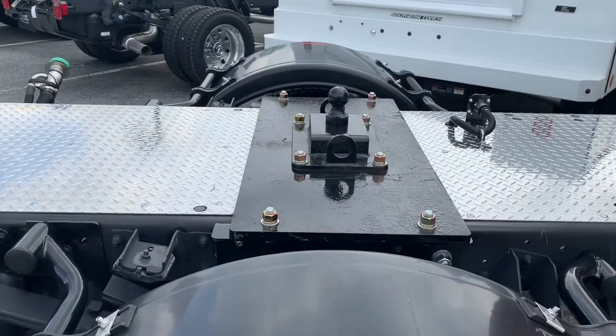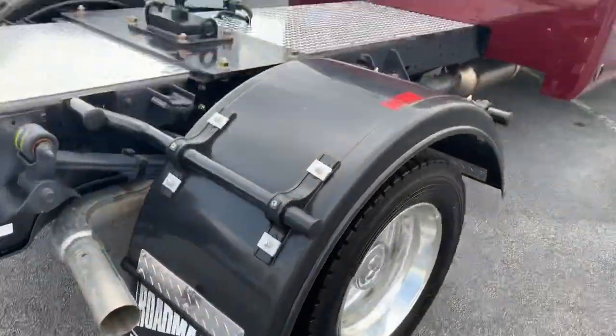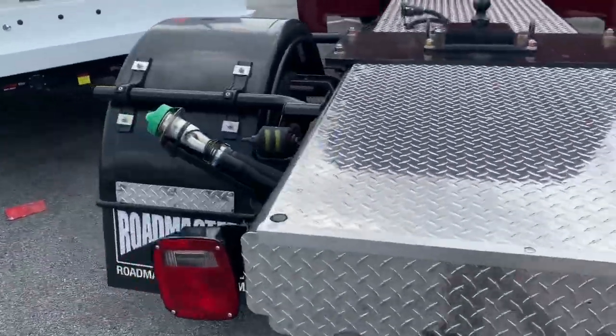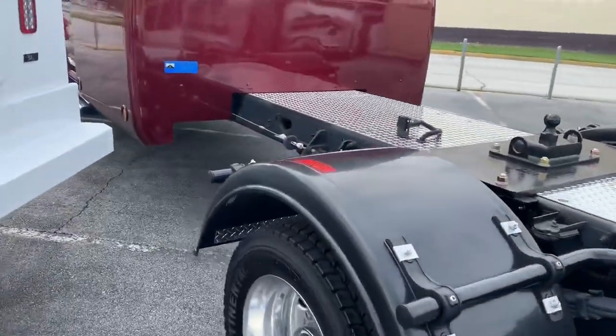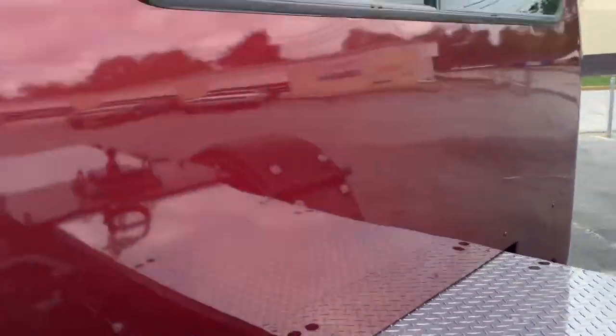You're going to have your gooseneck hitch here. He's got really nice wheel covers — do not step on those. Very nice diamond plate, everything is set up very cool. You've got your seven-pin plug over here.